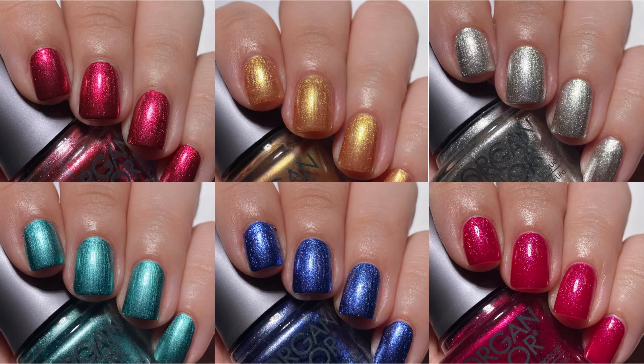Alright you guys, there you have it — swatches of the Morgan Taylor A Fuzzy Feeling Collection for Holiday/Winter 2024. What did you think of these polishes? I actually really enjoyed this collection. I feel like Morgan Taylor is a brand that I can just kind of take or leave, but this collection I really liked. It was fun, the formulas are amazing. These metallic shades look really great with a matte top coat. Overall I really enjoyed this collection — it was a good one.